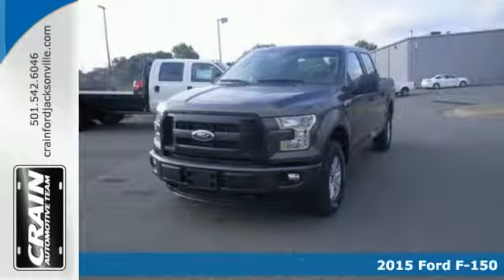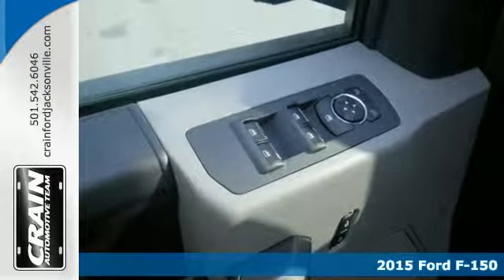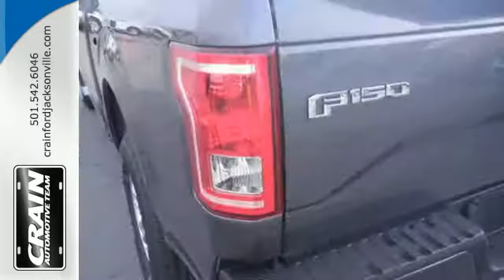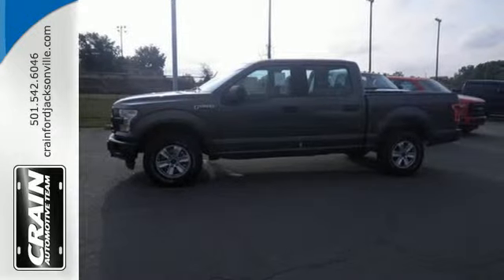Here's a 2015 Ford F-150. No matter what you demand, this pickup delivers. Its high strength, military grade aluminum alloy body and steel frame provides every bit of toughness and durability the F-150 is known for, but with reduced weight.